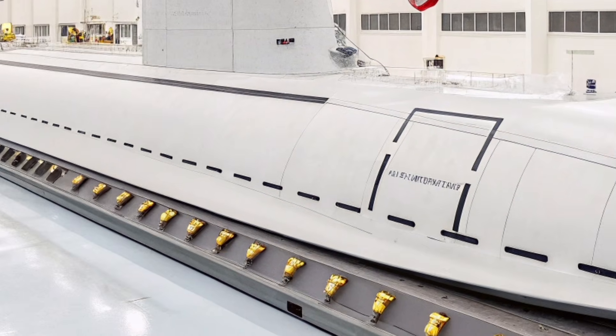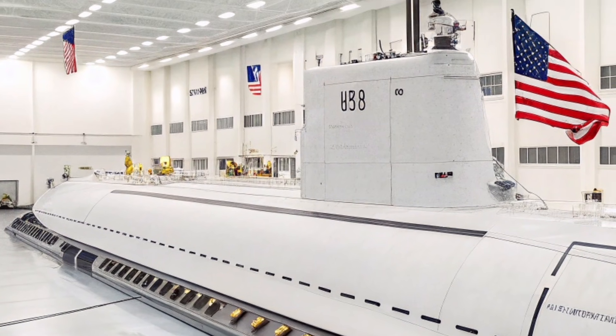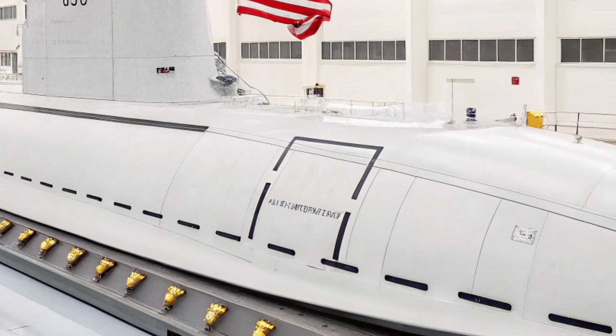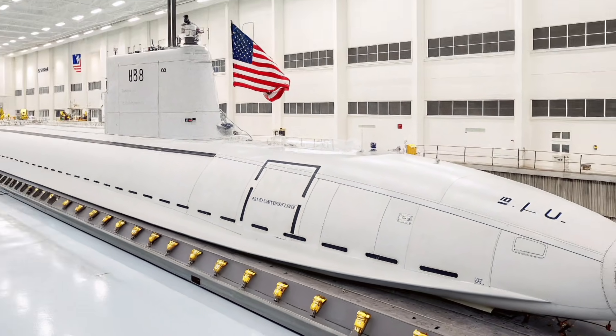If you enjoyed this deep dive into the 2026 USS Virginia SSN-774 submarine and want more content on powerful machines and advanced military technology, make sure to subscribe to the channel and stay connected with ZH Auto Reviews for upcoming videos.